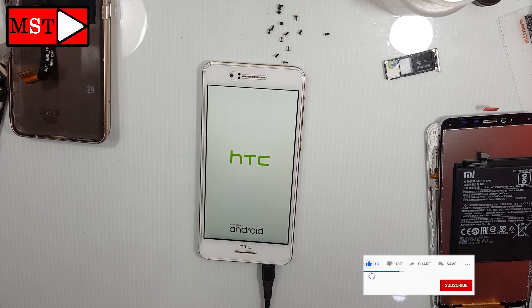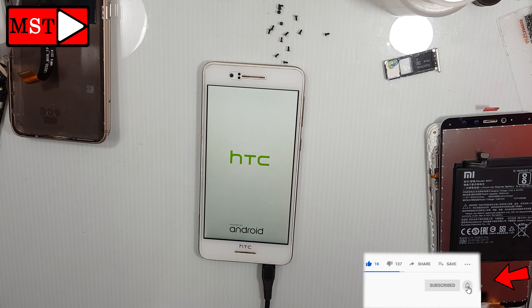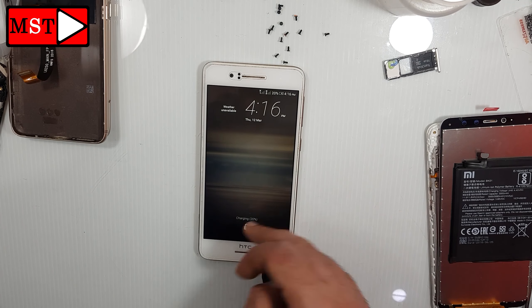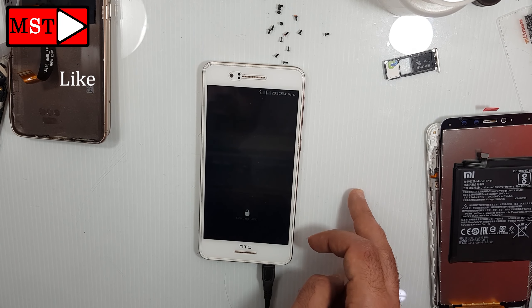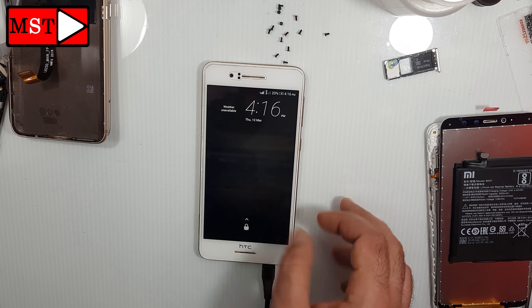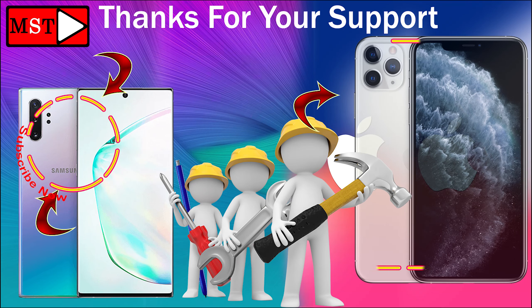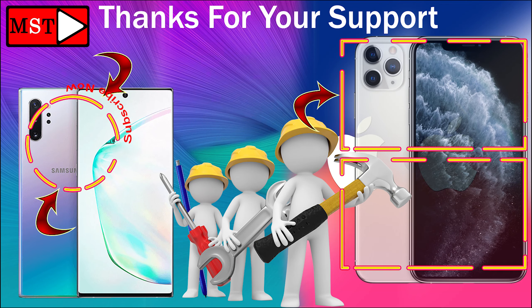Like, subscribe, and enable the notification bell. Click subscribe in the circle. For any questions, write them below.